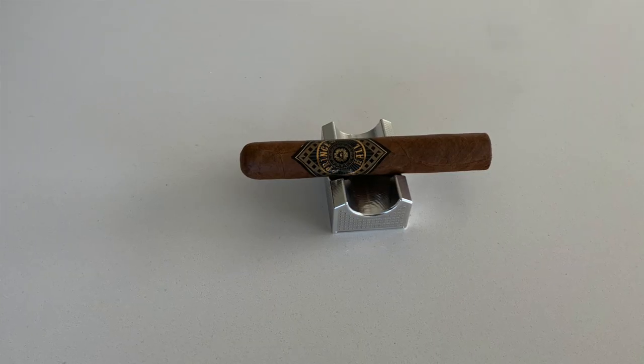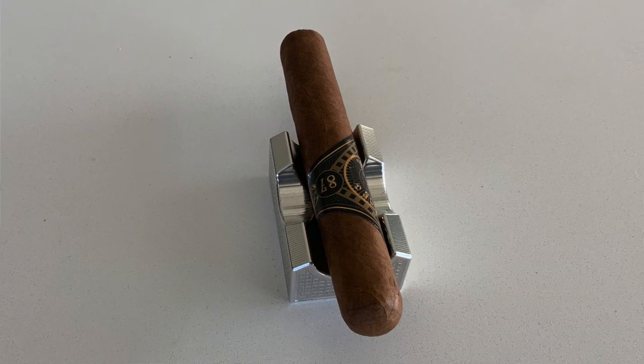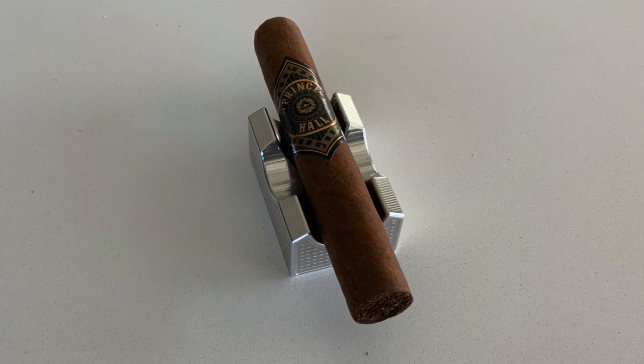Then there's this other cigar without information in the sheet — it's called the Prince Hall from Blanco. It appears to have a rosado wrapper and looks like it could be slightly box-pressed, but it's actually a round cigar with a really nice color. Unfortunately I don't have any notes on it, but we'll smoke it and make our own notes. If you received this one and already smoked it, I'm curious to hear your thoughts.